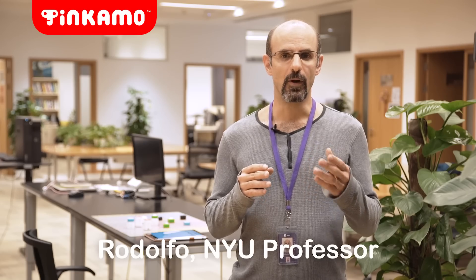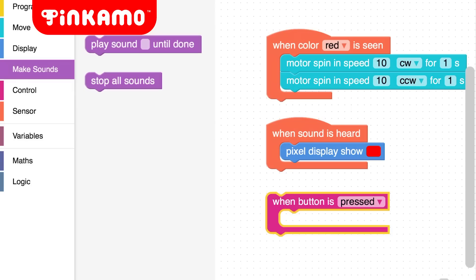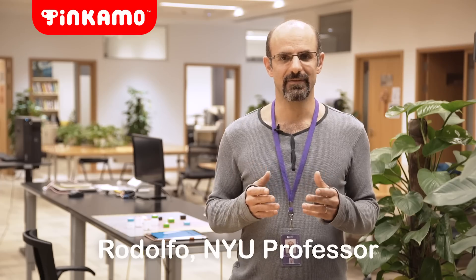Tinkamo flow programming is the right tool for beginners and it provides an add-on to use Scratch and Python. This is excellent for educators.